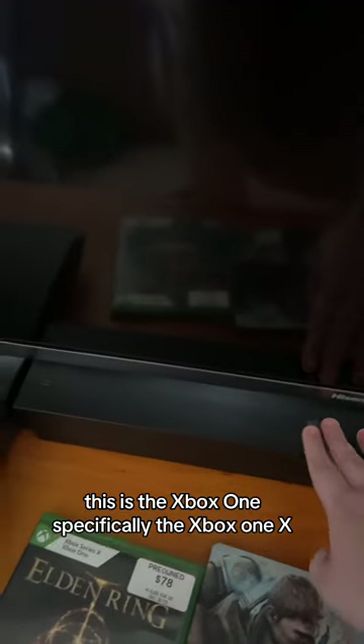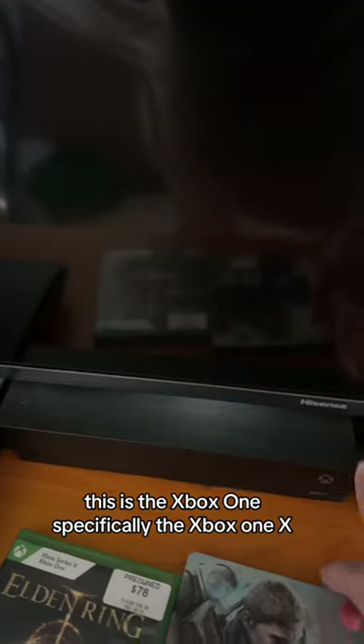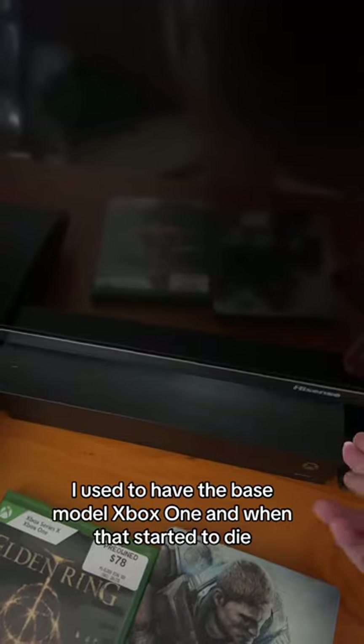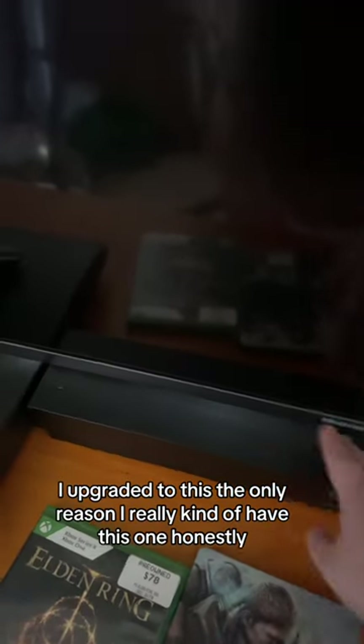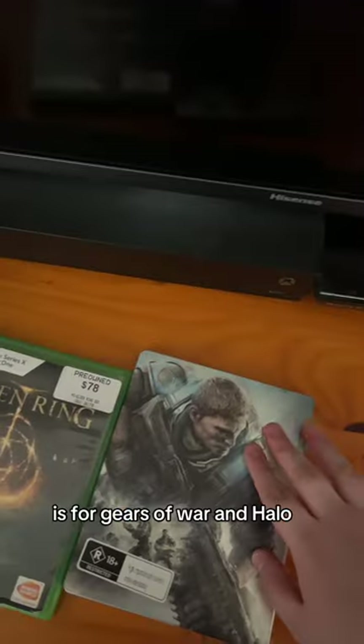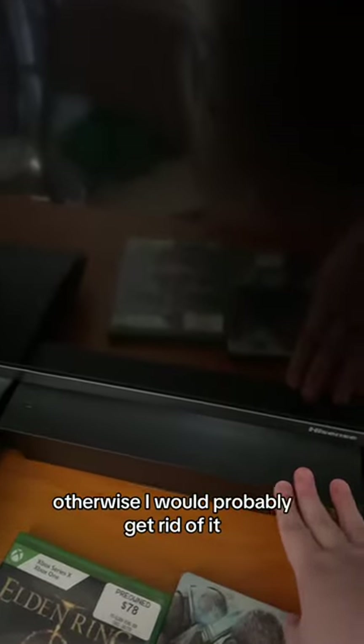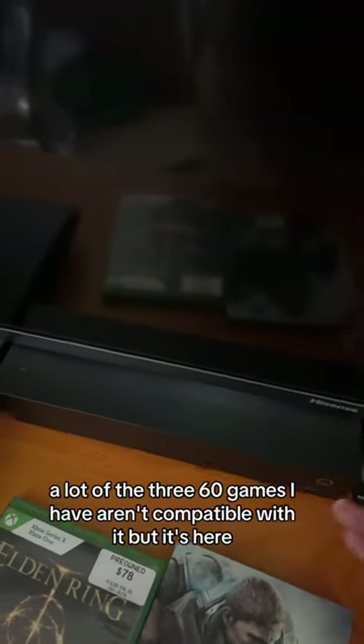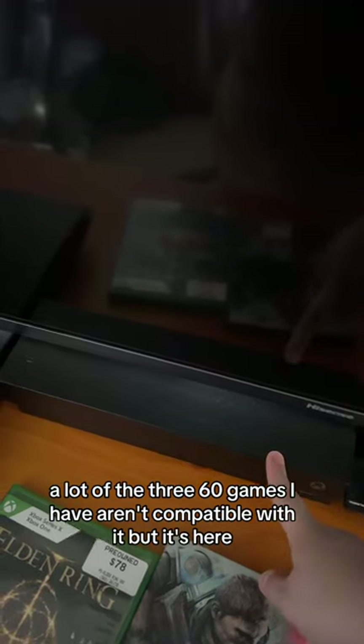Moving to the living room, this is the Xbox One — specifically the Xbox One X. I used to have the base model Xbox One, and when that started to die, I upgraded to this. The only reason I really have this one, honestly, is for Gears of War and Halo. Otherwise, I would probably get rid of it, because a lot of the 360 games I have aren't compatible with it.